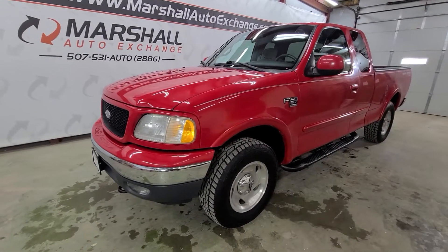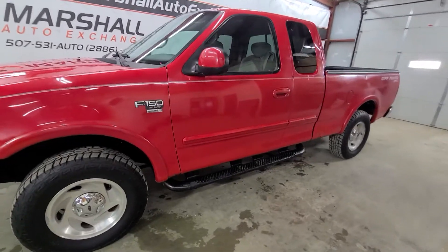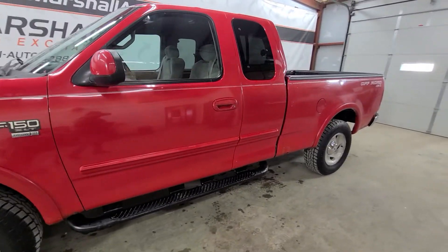Hey everybody, Josh here with you at the Marshall Auto Exchange. Really excited to show you our 2001 Ford F-150 XLT Super Cab. Just took this truck in.